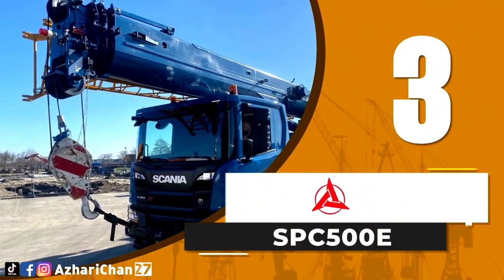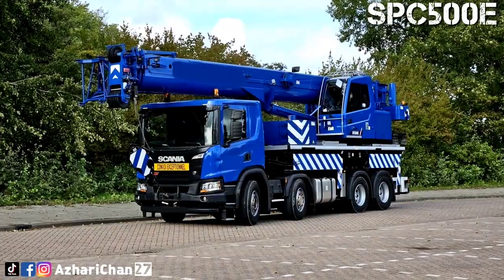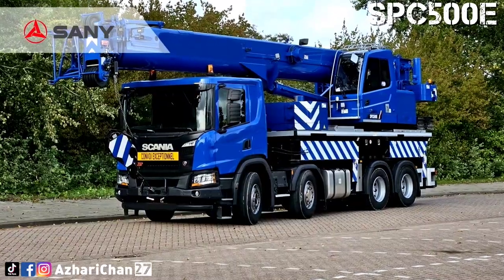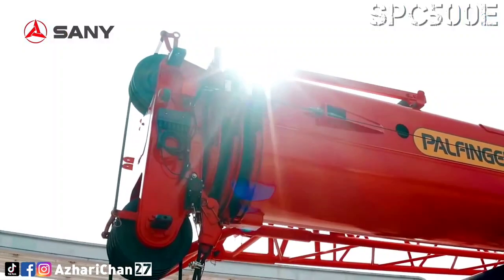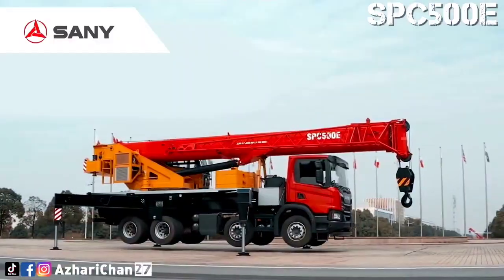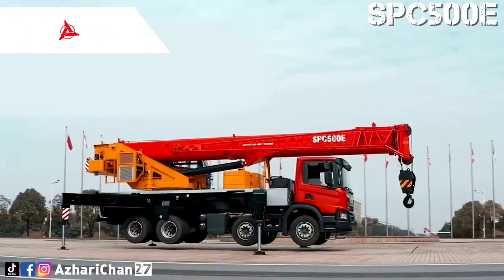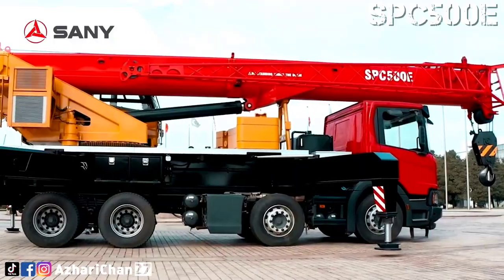Third on the list is Sani SPC 500E. The Sani SPC 500E is a truck-mounted crane made by one of the largest Chinese multinational heavy equipment manufacturing companies, Sani Heavy Industry Corporation Ltd. This crane has a maximum lifting capacity of 50 tons, with maximum lifting torque of 1,372 kNm. Total counterweight ballast is 7.8 tons.